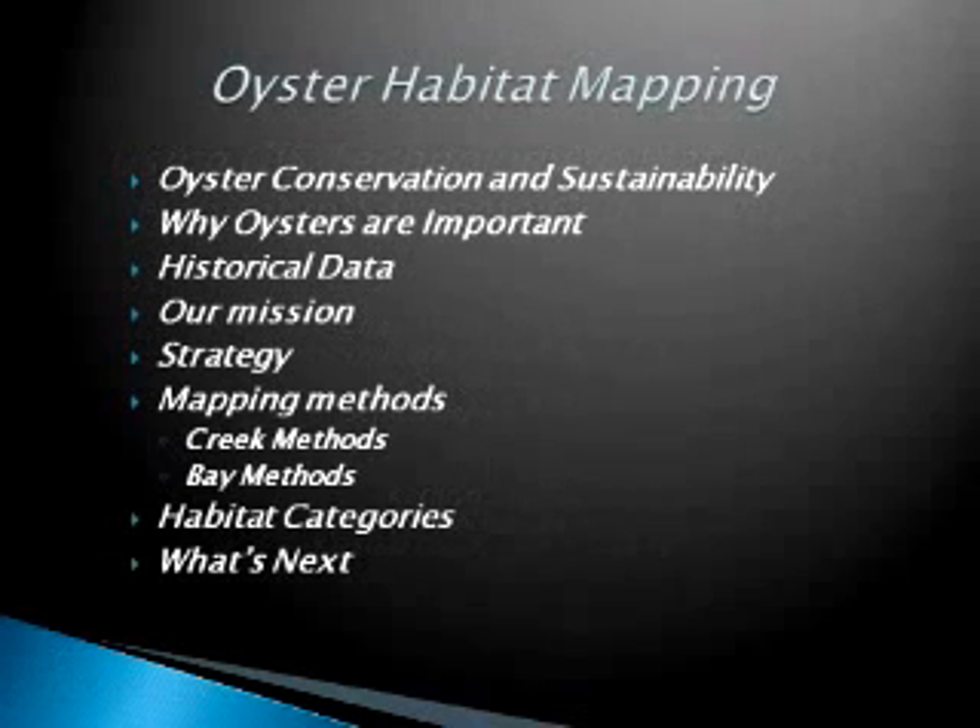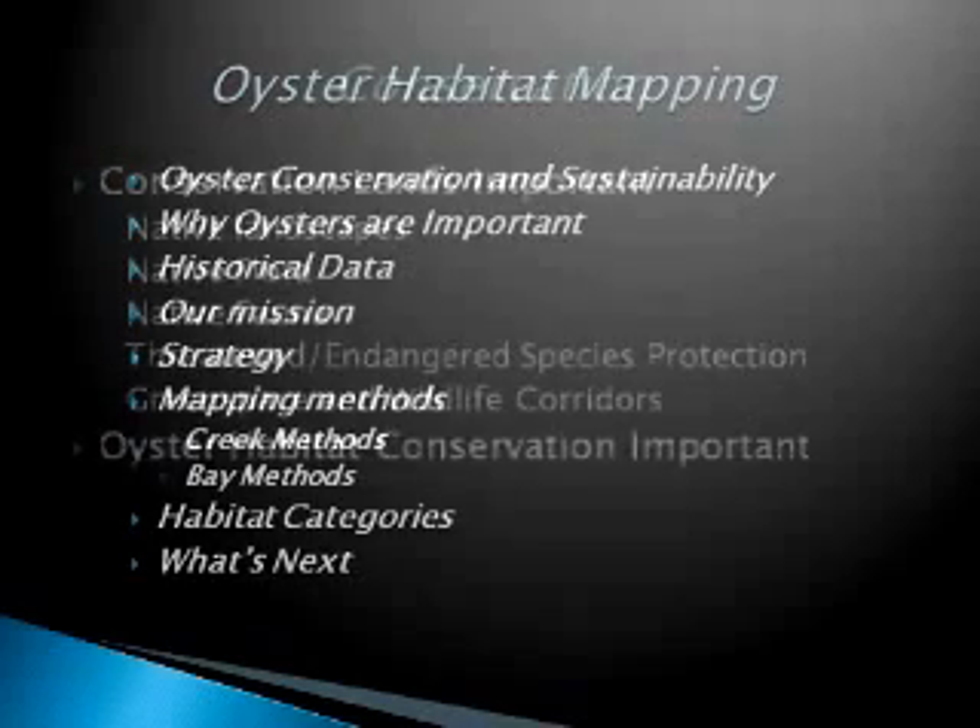What I'm going to be talking about is oyster habitat mapping. I'm going to cover a little bit of oyster conservation, why oysters are important — a lot of you probably already know that, but I'm just going to run through it — some historical data that we have, our mission, strategy, mapping methods, habitat categories, and what we're going to be doing next.